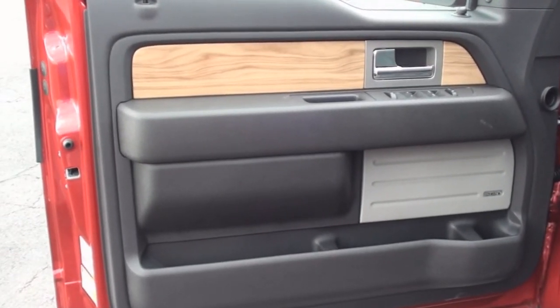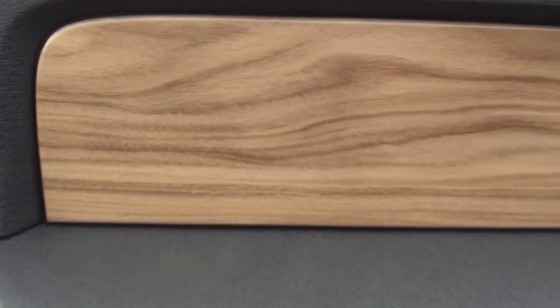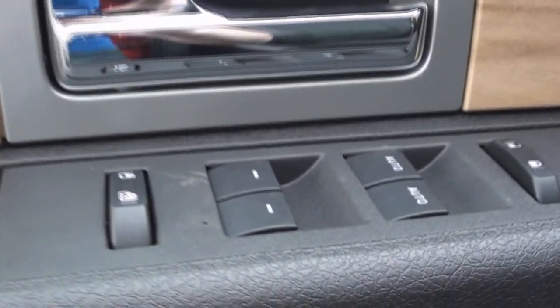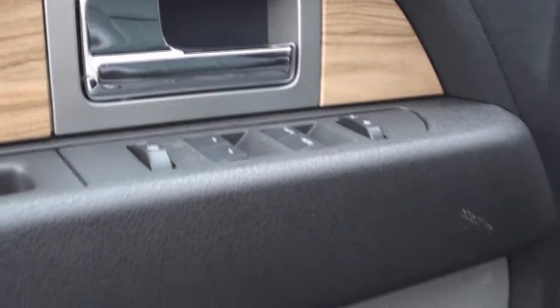The door trim is done up with the bright wood grain trim, and a chrome door handle. All of your window, mirror, and lock controls are placed simply on the armrest, and you also have spacious door pockets, and one of the 10 Sony stereo speakers.